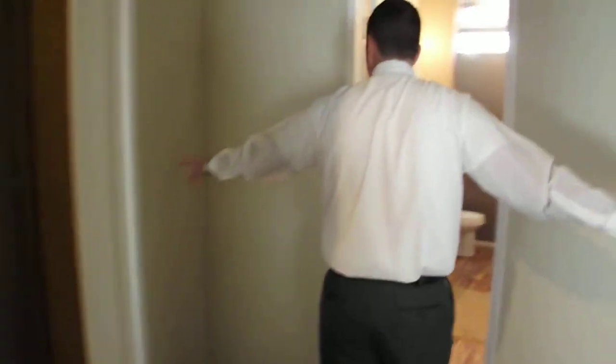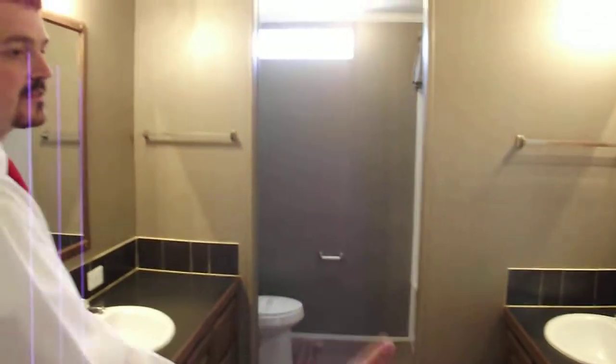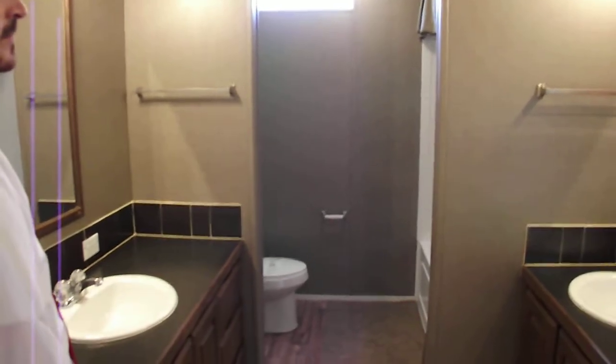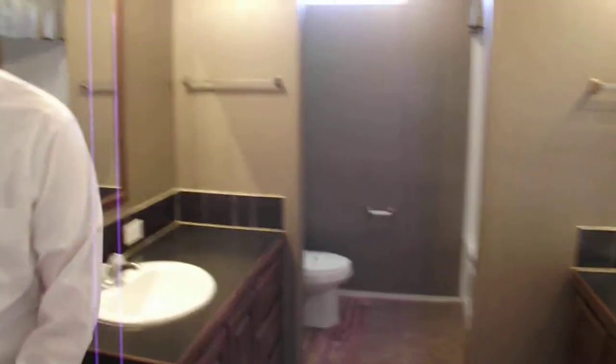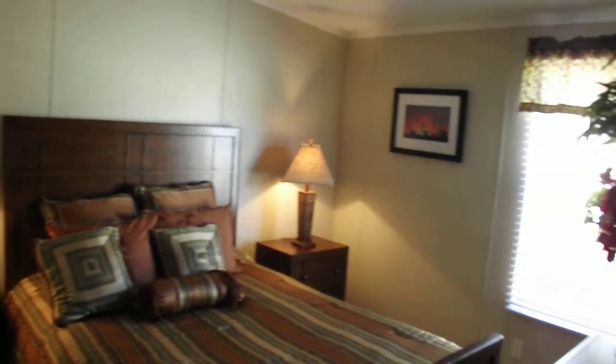The version we're in today is actually a three-bedroom version. As you come this way, you've got entrance into your second and third bedrooms. We've actually equipped this home with a Jack and Jill bathroom, meaning you have access from either side. You've still got dual lavatories. You never see second and third bedrooms of this size, folks — this is actually a queen-size setup in here.